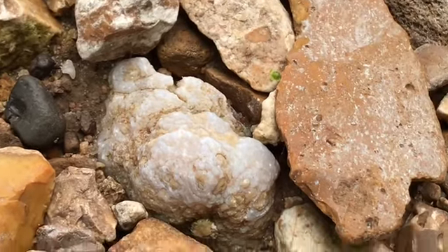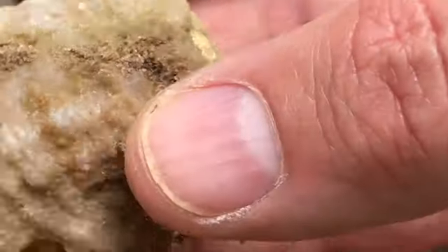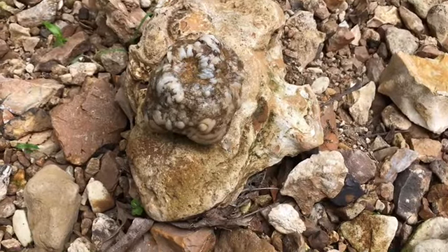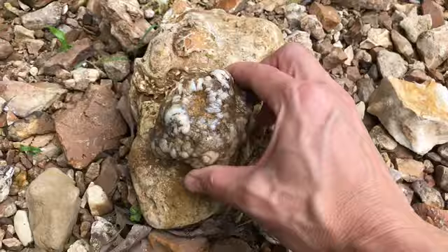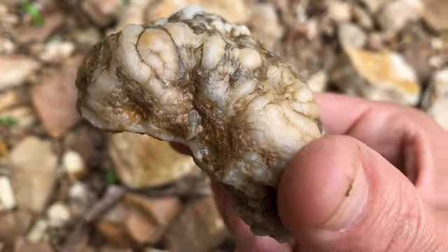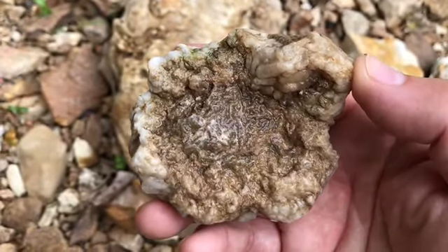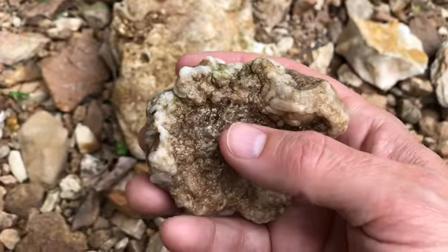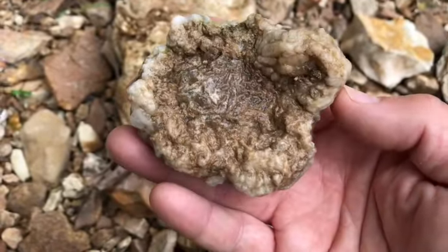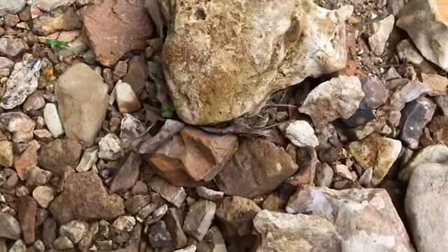Got some more beakite here. Kind of broken, but man, it's cool. Just found this guy — it has more of that kind of beakite on the exterior, and the inside looked interesting so I went and washed it off in the creek. I think that's calcite that's been exposed for a minute and it's kind of weathering. So he goes in the bucket.